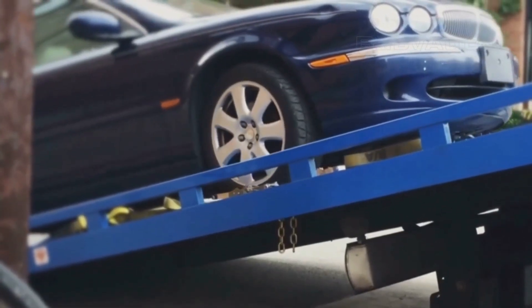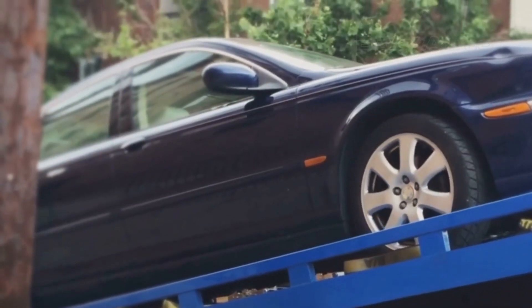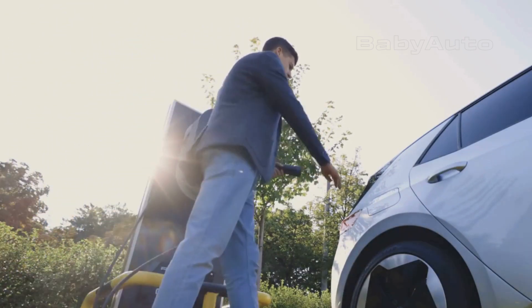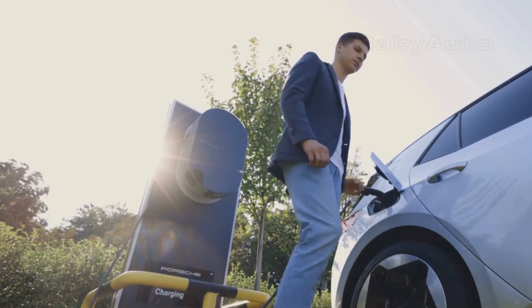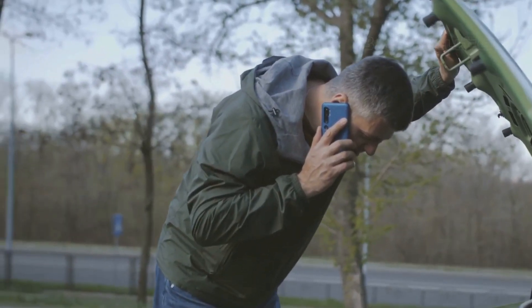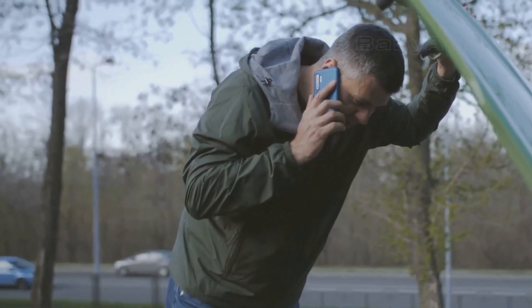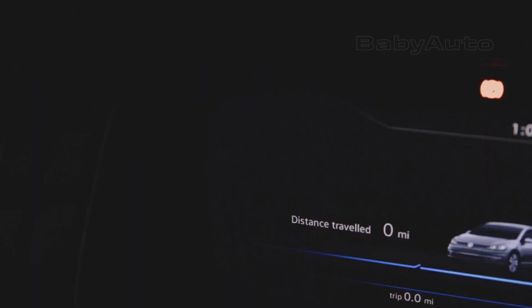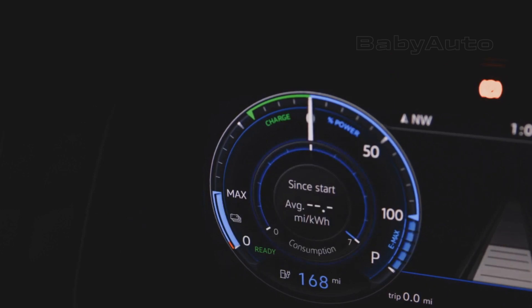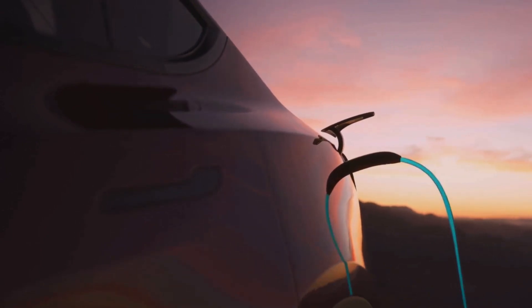Option B: a flatbed tow truck. If mobile assistance isn't available, you'll need your car towed. And here's a very important point: electric cars should not be towed with their drive wheels on the ground. When the drive wheels turn, the electric motor acts like a generator, which can create an electric current that could damage the power electronics or the motor itself. So when you call for help, specifically ask for a flatbed tow truck. Before it arrives, check your car's manual to turn on transport mode or tow mode. This usually puts the car in neutral and turns off the automatic parking brake, allowing the tow truck to safely load it onto the flatbed.